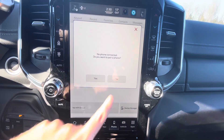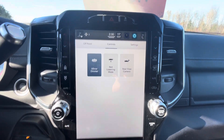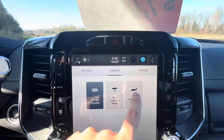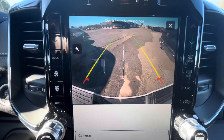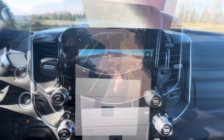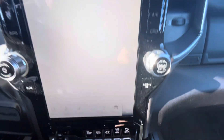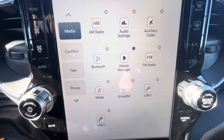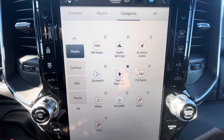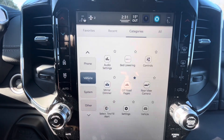The touchscreen also has phone (Bluetooth), vehicle settings with bed lowering mode, mirror dimmer, and rear view camera. Under apps you can see USB, Sirius XM Satellite Radio, Bluetooth, and Device Manager. There are also off-road pages showing steering angle and transfer case position.